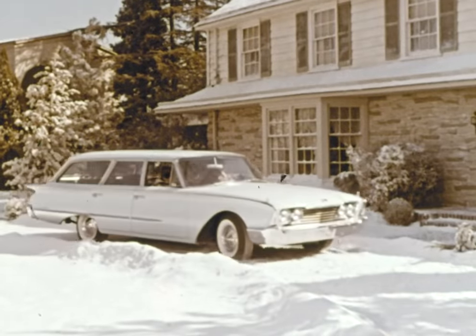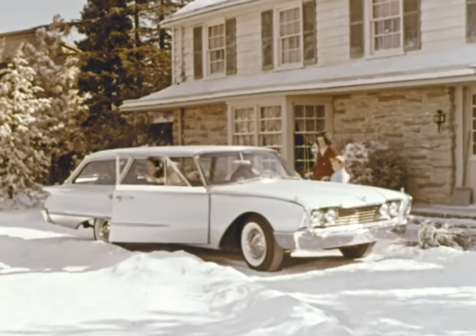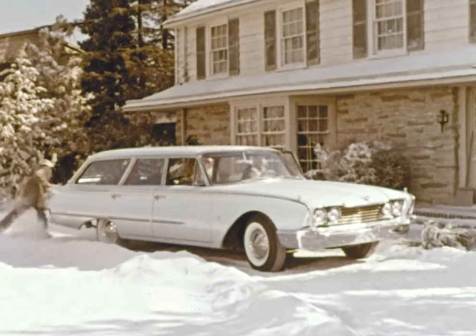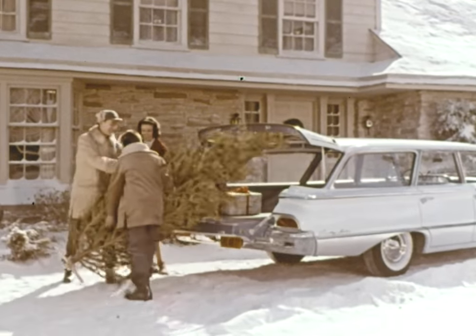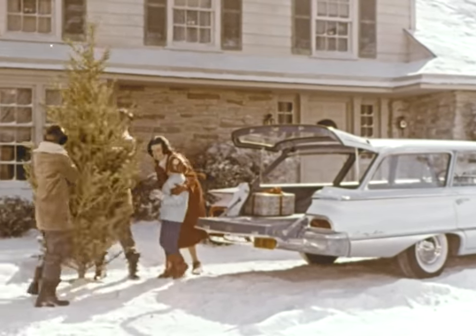Whatever the season, there's always a reason for a Ford Station Wagon, like this 1960 Country Sedan. It can deck the halls with boughs of holly, or carry home a tree so big you'll wonder how you'll ever get it in the house.